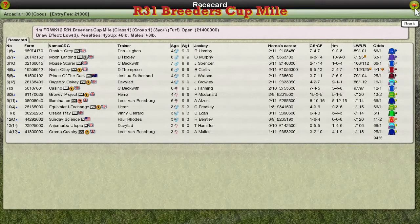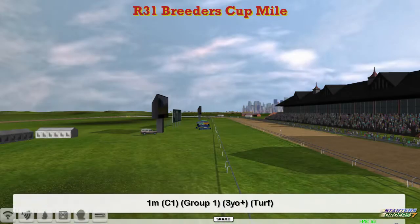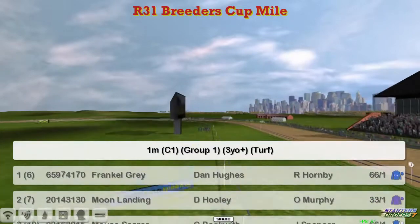The British Cup mile is next. This is a British Cup race over a mile — let's get a look at the full list. We're on the turf track this time, and Frankel Gray for Dan Hughes is at the top.